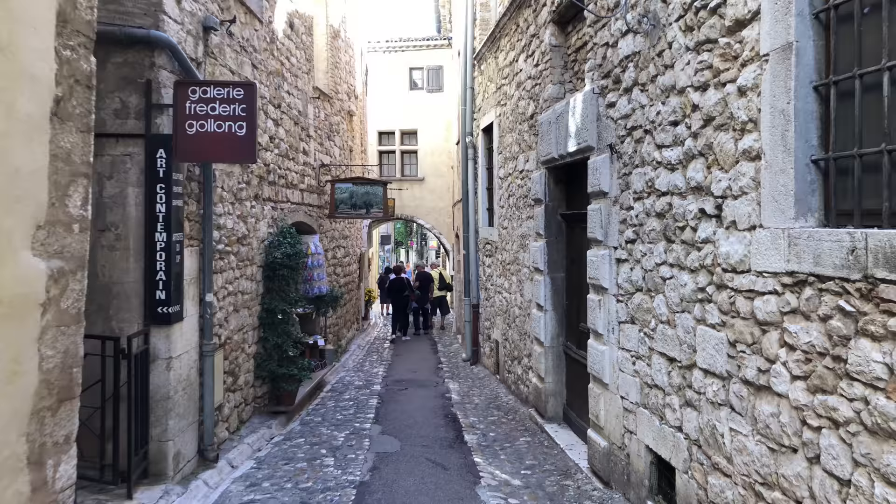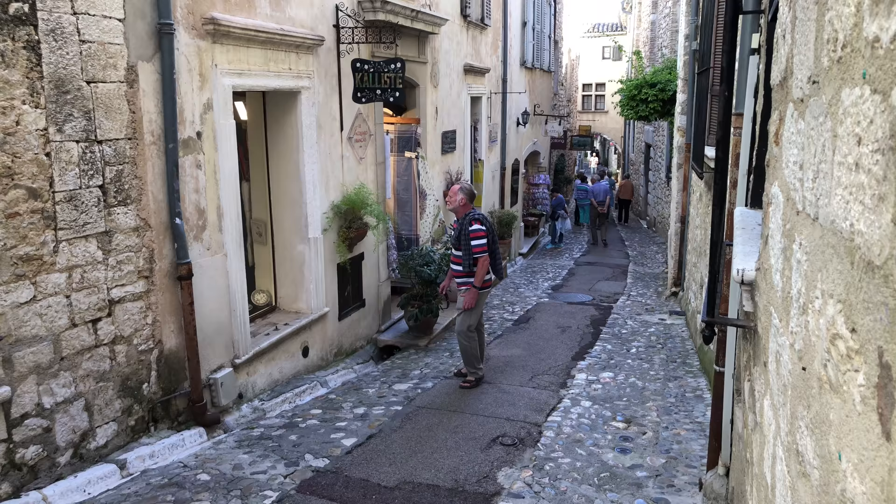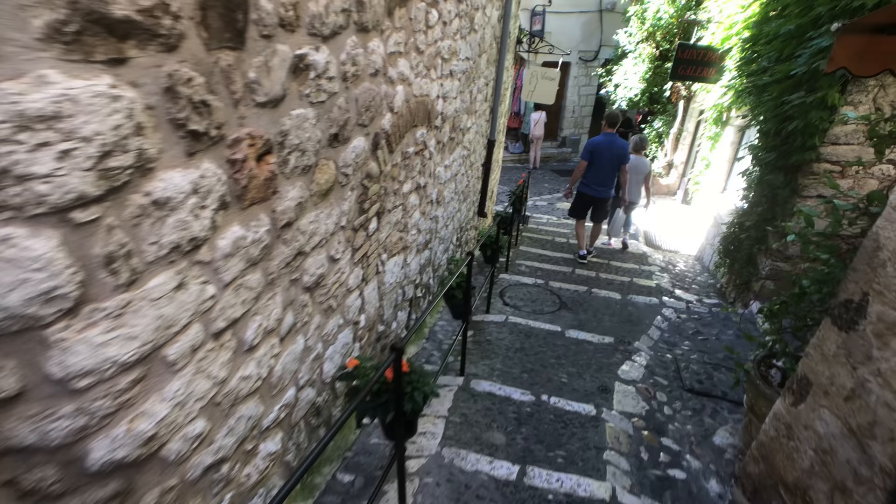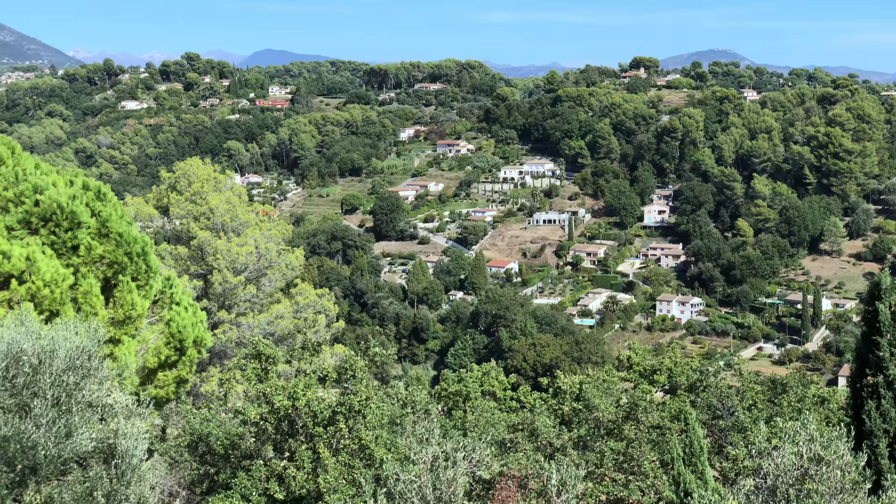There is one main lane in the village and we're going to walk you along its entire length from one end to the other and then back again. This goes right through the middle of the village. You can see on the map how it comes in through the main front gate, and we're walking along the main lane, the Rue Grande. There are a few little side streets as well. It's all pedestrianized in here, and the galleries are along the main lane. There are a few staircases in this hill town, but nothing very steep — it's quite easy to navigate.